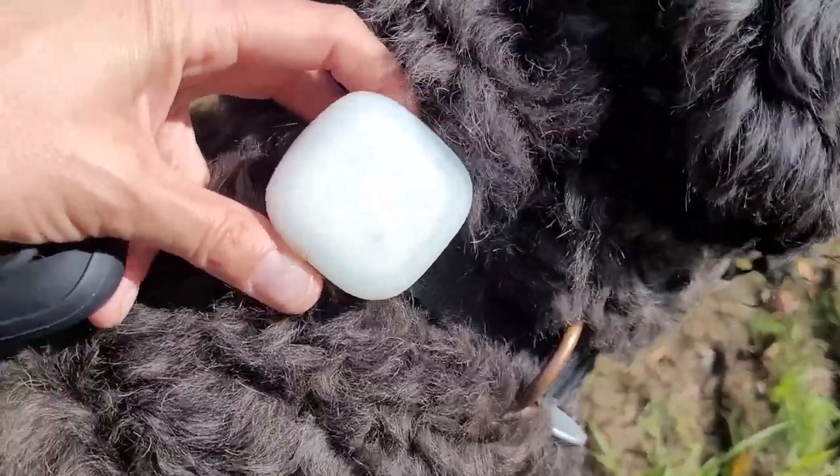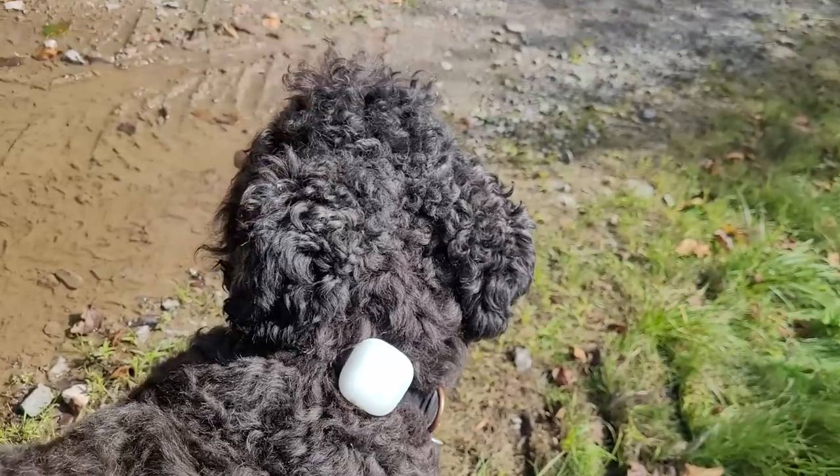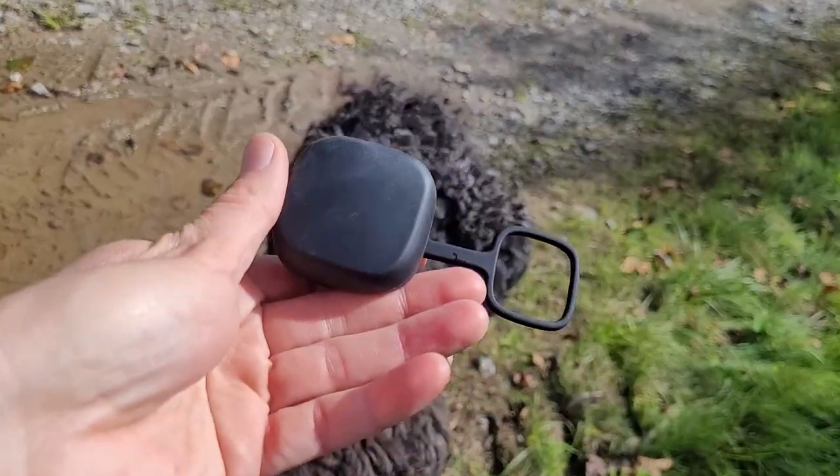The only thing I noticed is that the strap that goes around the collar is quite thin. For an active dog horsing around and playing in the woods, there's a possibility it could get knocked off. I'd recommend using a zip tie to secure it to the collar as a backup — just to be on the safe side. I learned that lesson with the Finster — he was playing and knocked it off. With any of these trackers there's a possibility of losing them, so keep that in mind.